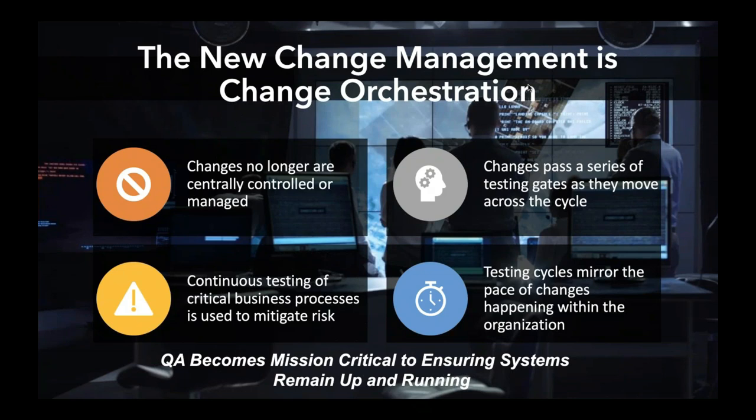How do we think about testing for all these changes when a lot of things are outside of our release cycles? Continuous testing is critical to keep the key business processes active. Our major validation with our customers is we are concerned with end-to-end testing of the business processes that keeps you running versus unit testing. Testing cycles are mirroring the pace of change — people three years ago did quarterly testing, moved it monthly to weekly, and now they're trying to get full regressions on a daily basis.